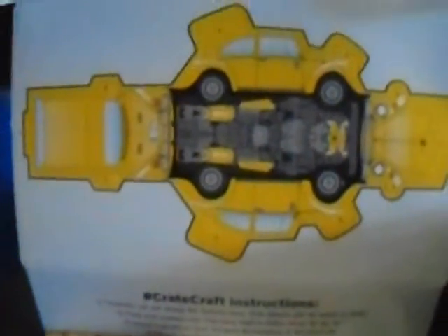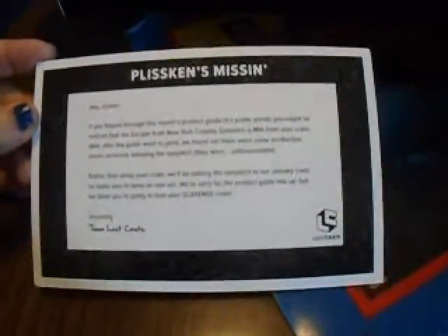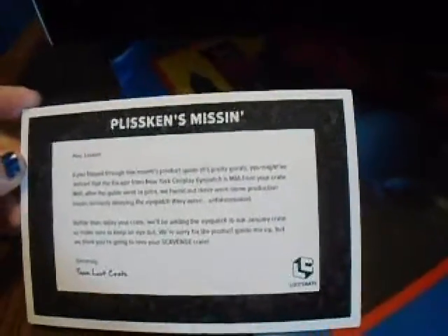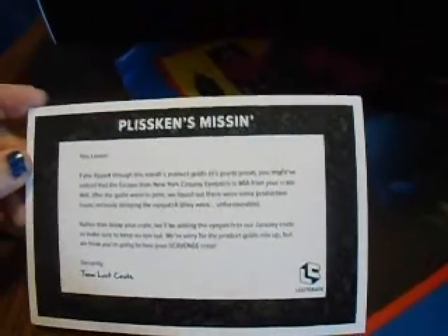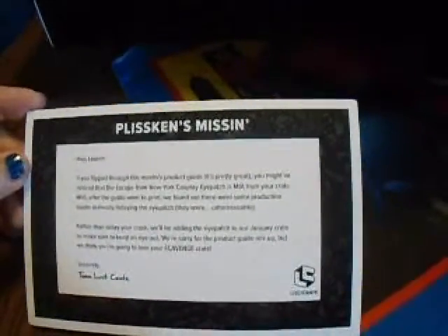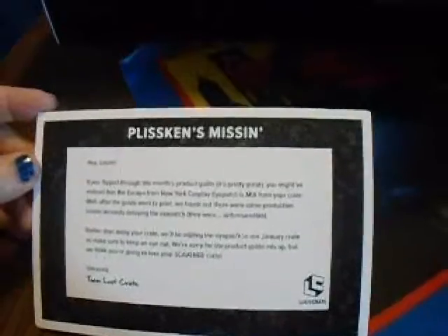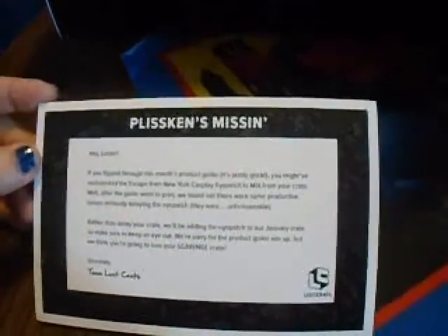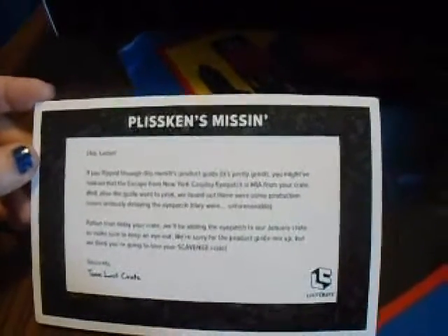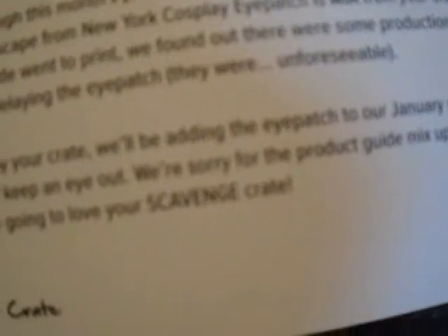So tell me what you think of this loot crate — the Bumblebee version. The reason why there's not an eye patch is because they left a little note that says: if you flip through the month's guide, you might notice that the Escape from New York cosplay eye patch is MIA from your crate. After the guide went to print, they found out there were some product issues seriously delaying the eye patch. Rather than delay your crate, they'll be adding the eye patch to your January crate — so make sure to keep an eye out. Sorry for the guide mix-up.